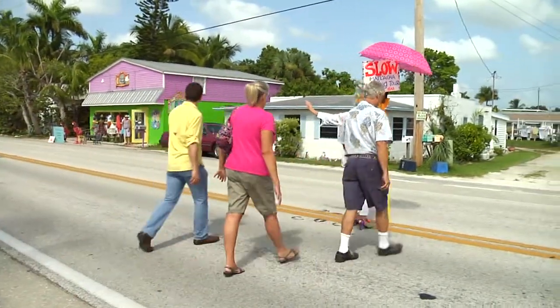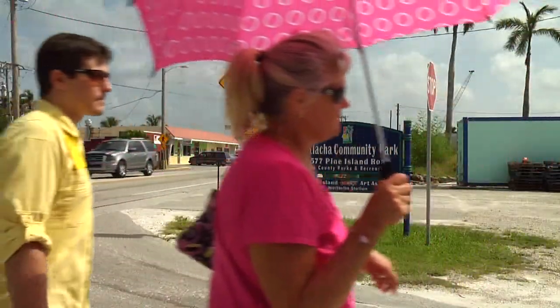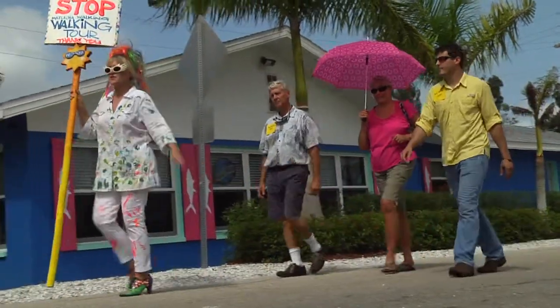Her tour touches on a bit of everything — from the architecture, ecology, and history of the area to the best spot to go for local gossip. We get people from Germany and from all over the world taking the tour, but also people from just 20 miles away because they've always wanted to learn about Matlacha.